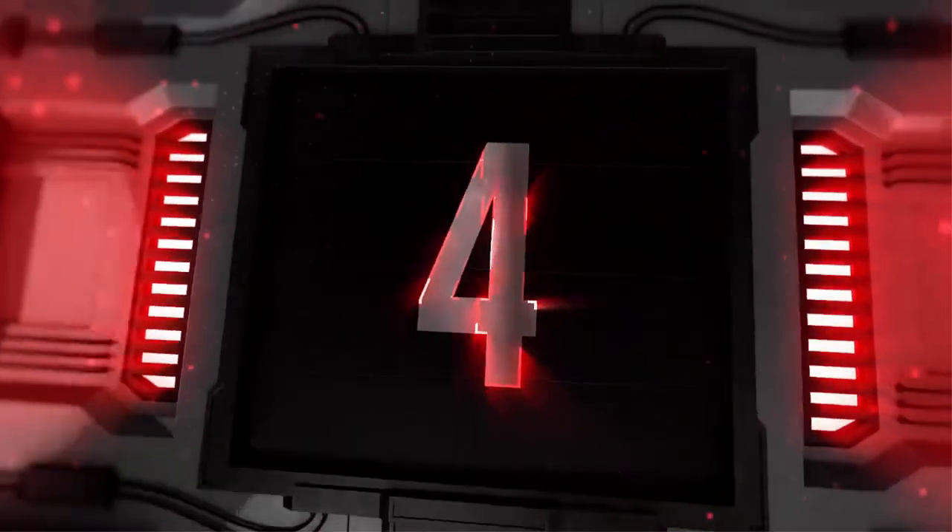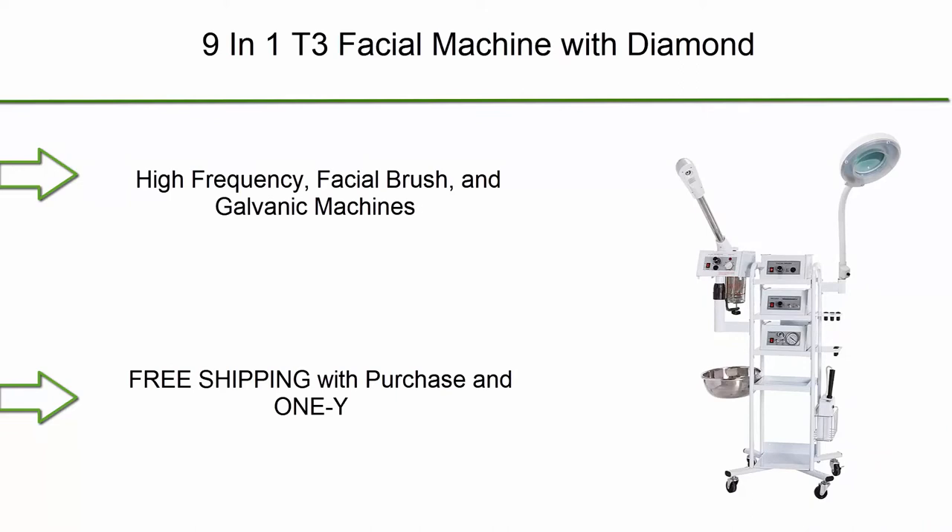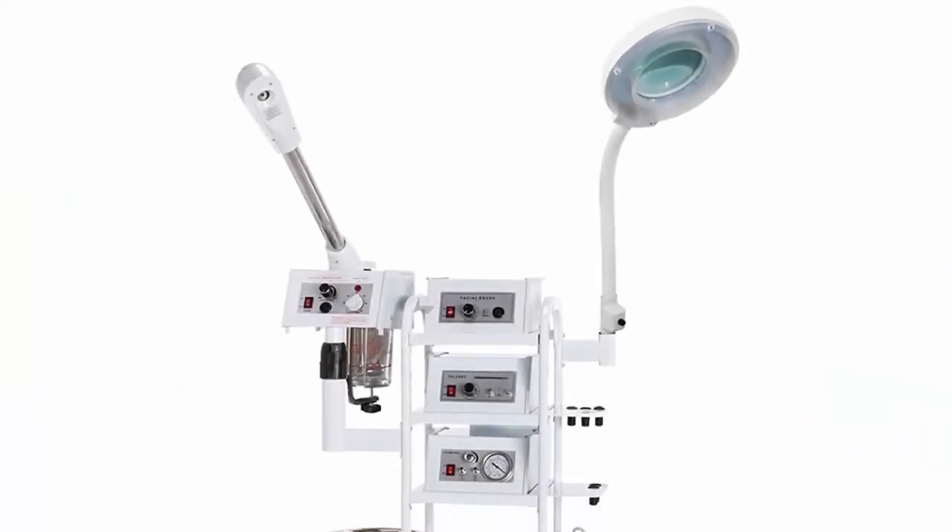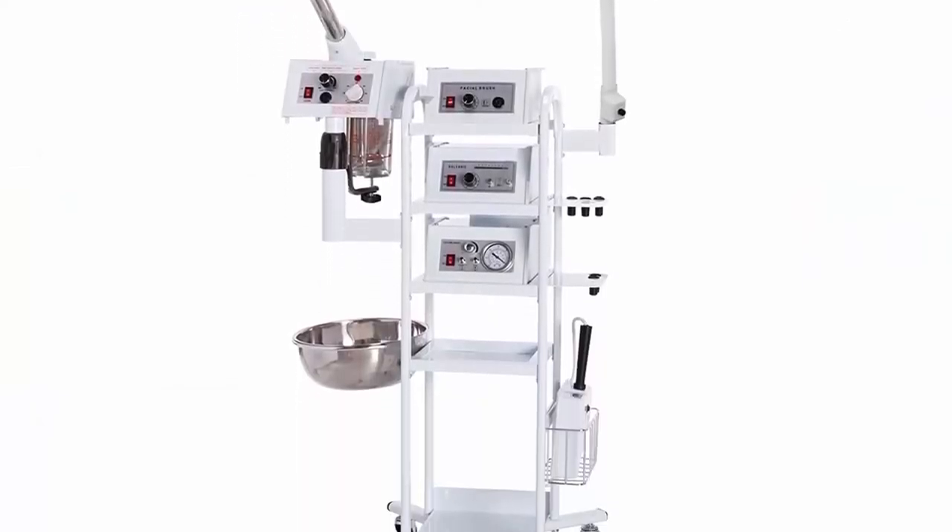Top 4: 9-in-1 T3 Facial Machine with Diamond Tip Microdermabrasion, High Frequency, Facial Brush, and Galvanic Machines — Free Shipping with Purchase and 1-Year Warranty, as well as lifetime of customer service for eMark customers.